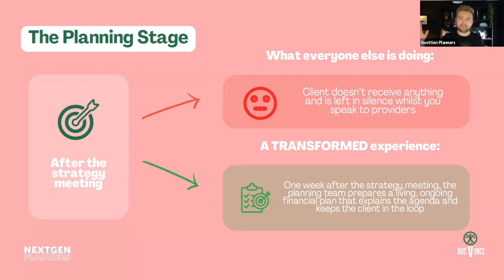All that time, the client is sitting there thinking 'am I even still in a process here?' It's not your fault, but the client can't differentiate you from the providers and doesn't know what's happening. So we need to plug that gap with something to give them value in the meantime.